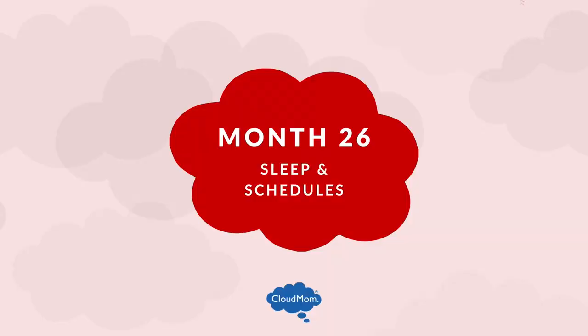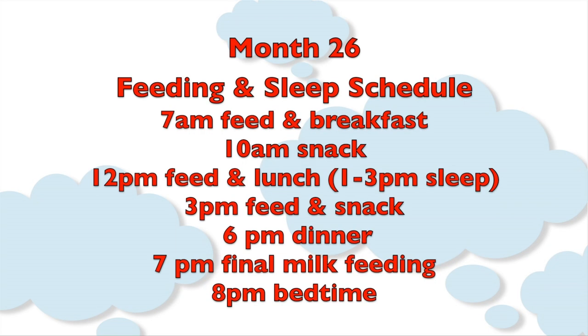What's my schedule with my 26-month-old toddler? 7 a.m., wake up, breastfeed if you're still breastfeeding, and have breakfast or milk. 10 a.m. snack. 12 p.m. lunch, then a nap, which is probably going to be about an hour and a half to two hours long. 3 p.m., a snack when they wake up — keep it maybe protein rich or dairy rich. 6 p.m. dinner. 7 p.m., a final milk feeding. And 8 p.m., bedtime.